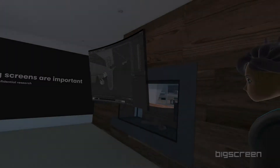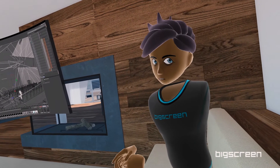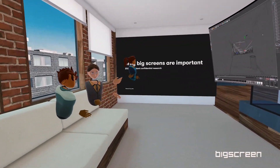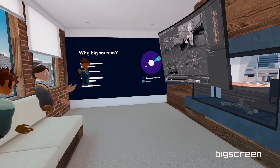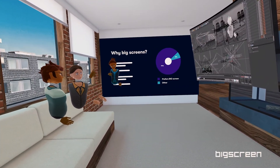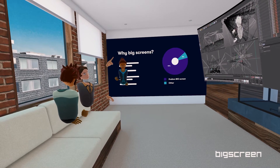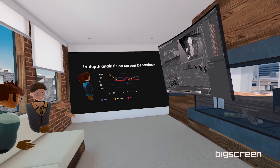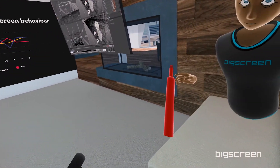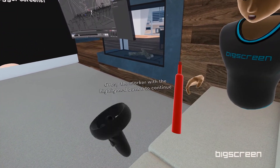Now onto the more productive side of things. Check out how these people are collaborating together in Big Screen by sharing their desktop screen. You can share your desktop to showcase your work, host meetings, and draw out your ideas in this space. Grab this marker — just like how you grab the popcorn and drink, use the same highlighted button to hold it.